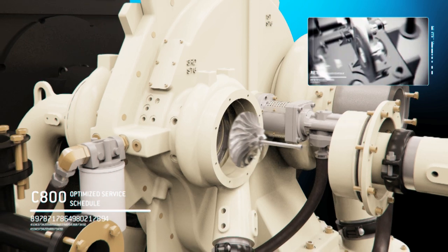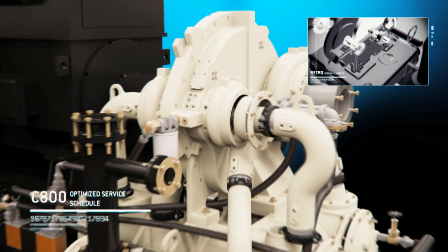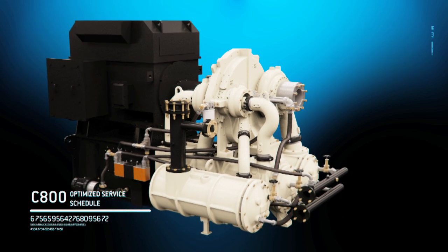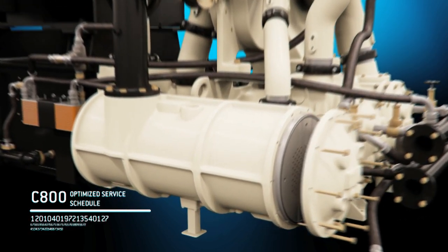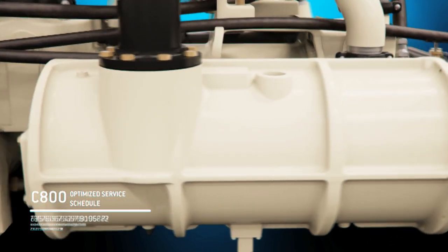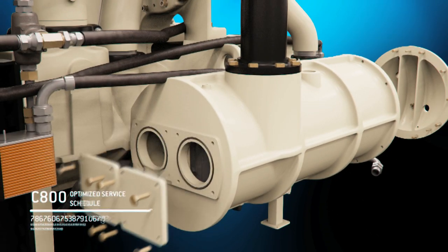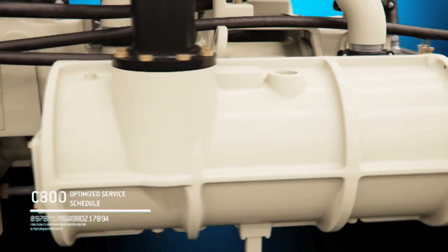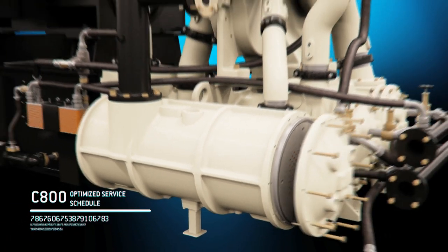Optimized for superior serviceability, the C800 allows technicians to get in and get out faster, minimizing downtime and maximizing productivity. Easy access to the C800's longitudinal coolers also facilitates maintenance as well as installation and contaminant removal, optimizing the compressor's functionality and efficiency.